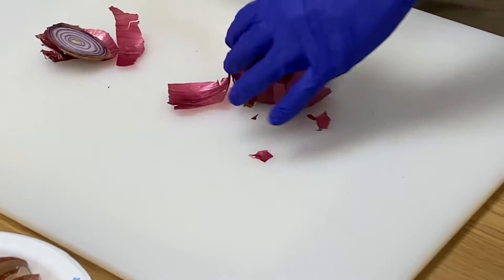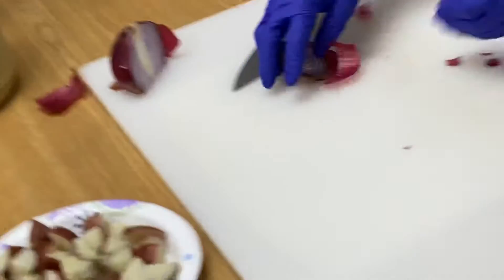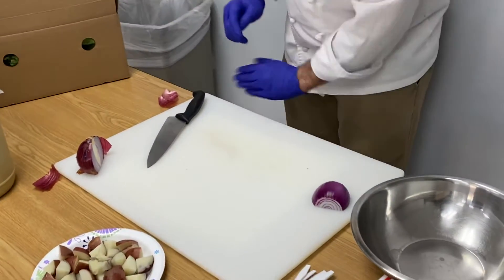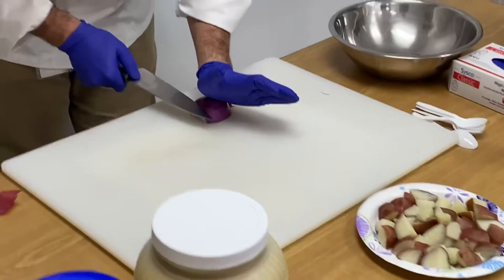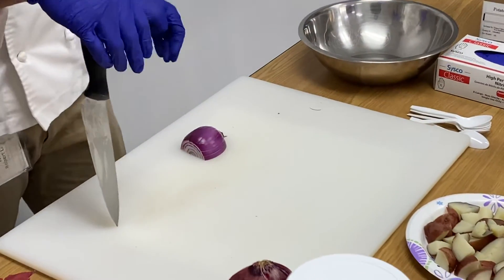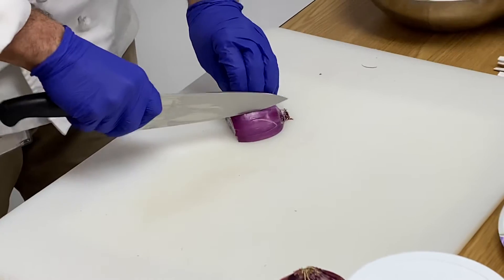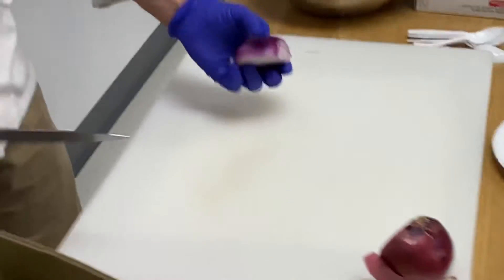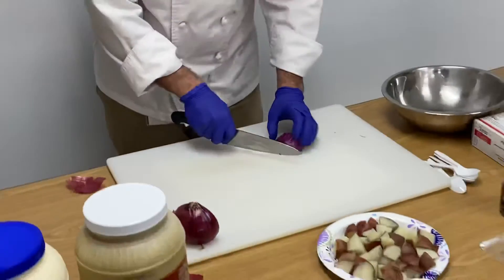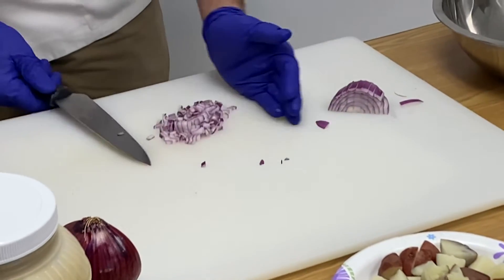We have a purple onion — you're going to peel some layers off. We just need a little bit and we're gonna dice it. I have it cut this way and cut this way, doing a brunoise, nice and fine. For that amount of potato, just that much onion — are you gonna eat this if I put onion in it?